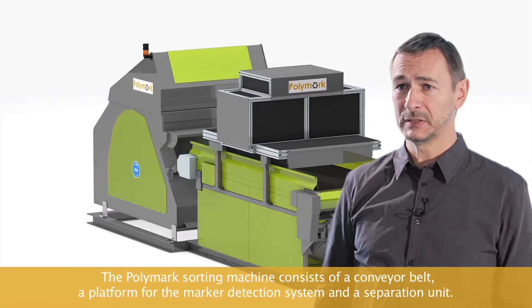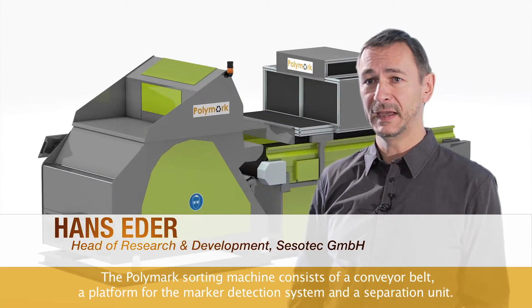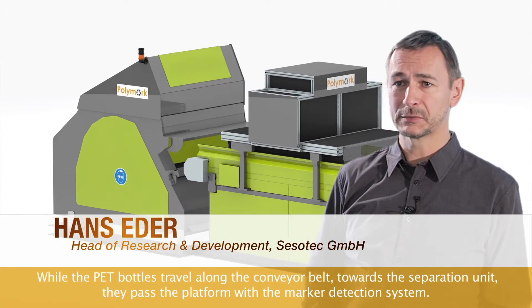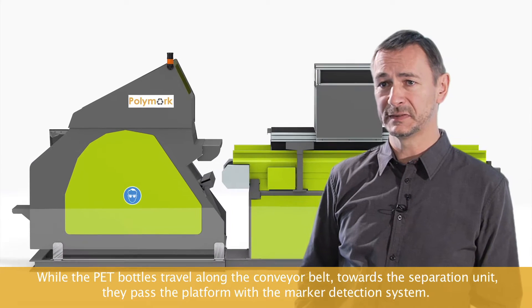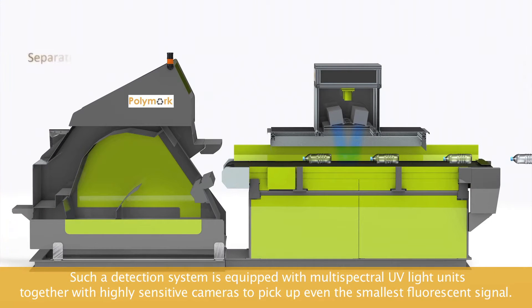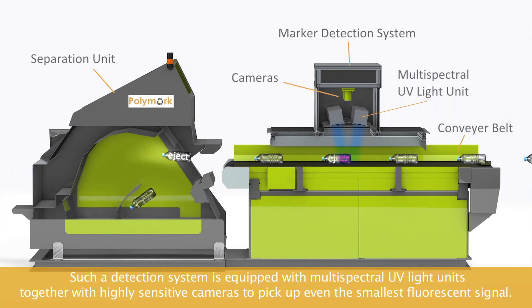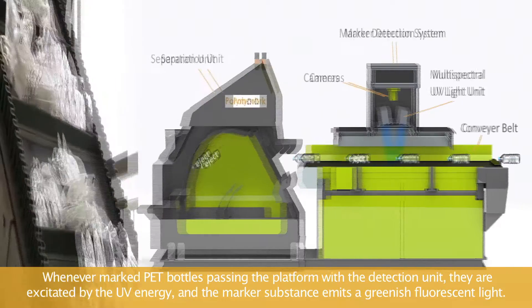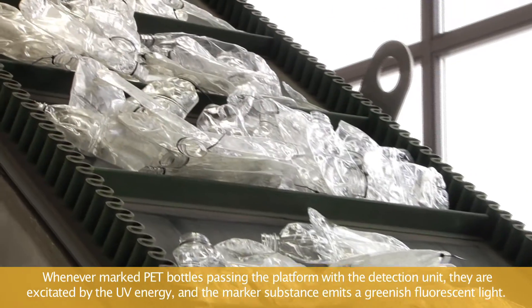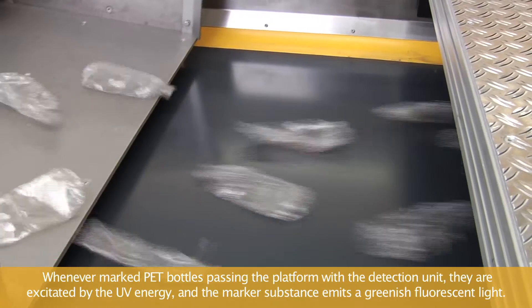The Polymark sorting machine consists of a conveyor belt, a platform for the marker detection system, and a separation unit. PET bottles travel along the conveyor belt towards the separation unit and pass through the platform with the marker detection system. This detection system is equipped with multispectral UV light units together with highly sensitive cameras to pick up even the smallest fluorescent signal. Whenever marked PET bottles pass the detection unit, they are excited by the UV energy and the marker substance emits a greenish fluorescent light.